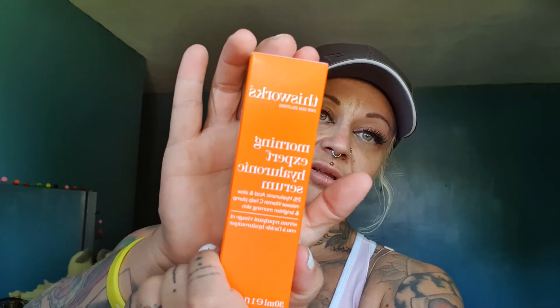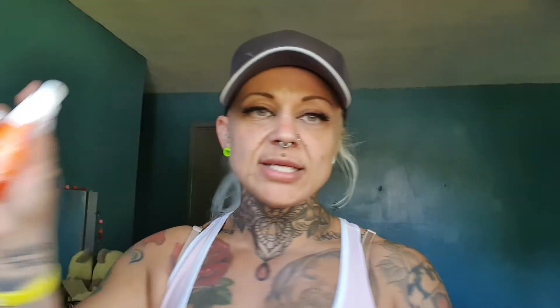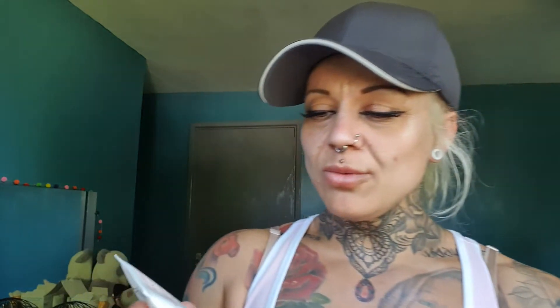Next is This Works Morning Expert hyaluronic serum — 2% hyaluronic acid and slow-release vitamin C to help plump and brighten morning skin. This is something I'm interested in. As long as it doesn't leave my face greasy — I remember getting something similar in a box before and it smelled lovely but left my skin really greasy. I'll definitely try it. It's a pump dispenser, not a squirt, which is a bit different.